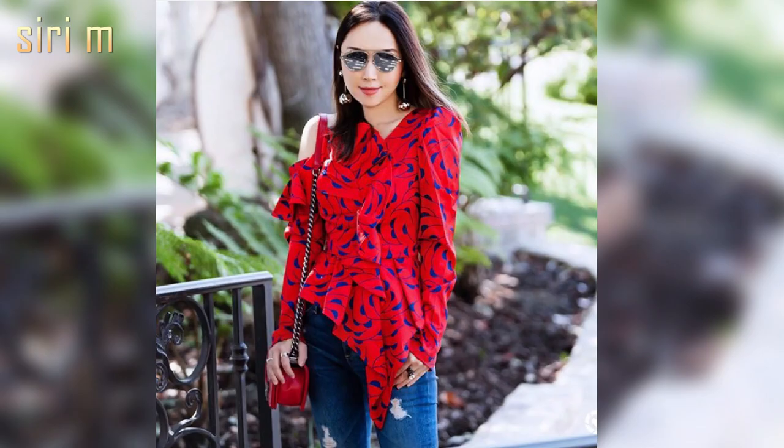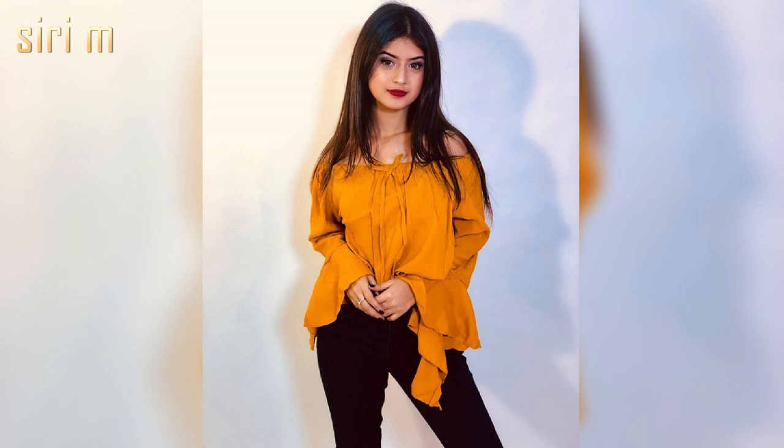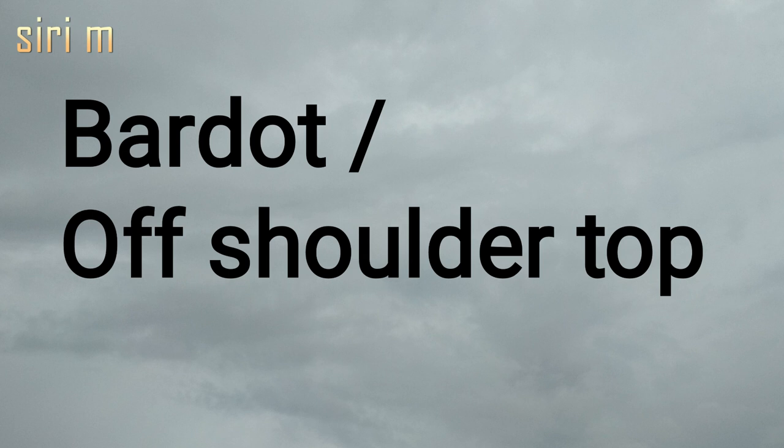Asymmetric top — asymmetric tops are the latest trend in the clothing industry. These tops are available in long, short, and sleeveless styles. Wear these tops on any jeans — they look stylish and beautiful.